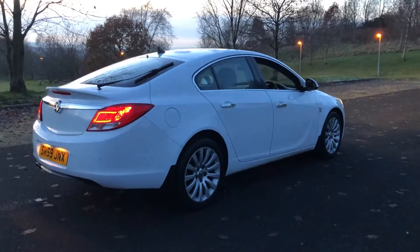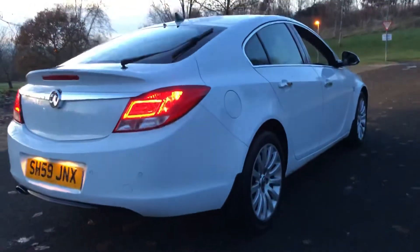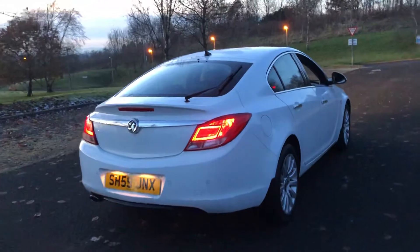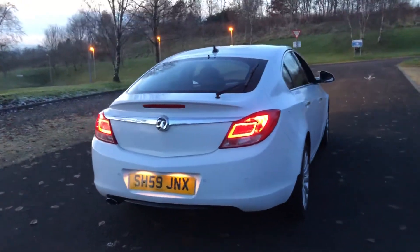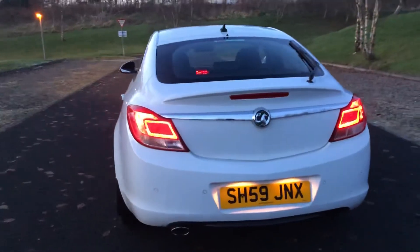Being the Elite, it is the top of the range model. As you can see, here in Arctic White, it has the 18-inch wheels unique to the Elite model, which are in great condition with great tires. You'll also see it has factory fitted mud flaps. The bodywork is in excellent condition throughout, although there may be a few minor age-related marks as it's a 10 year old car.